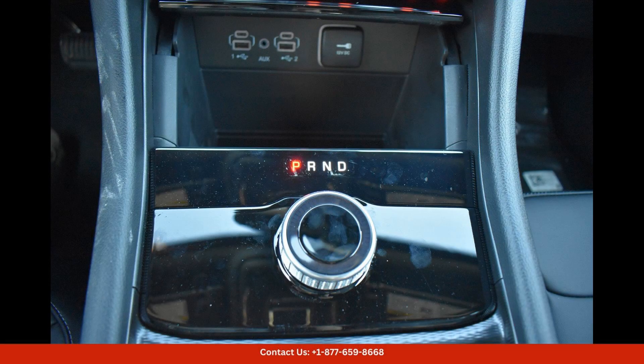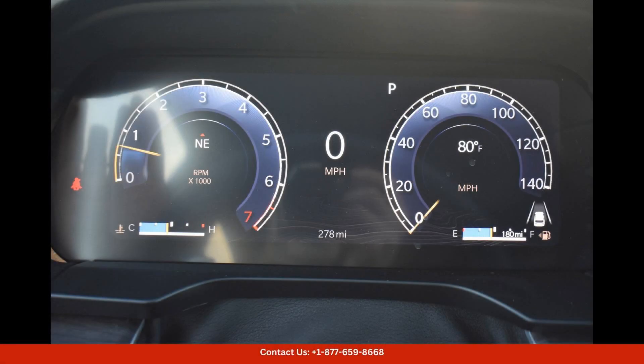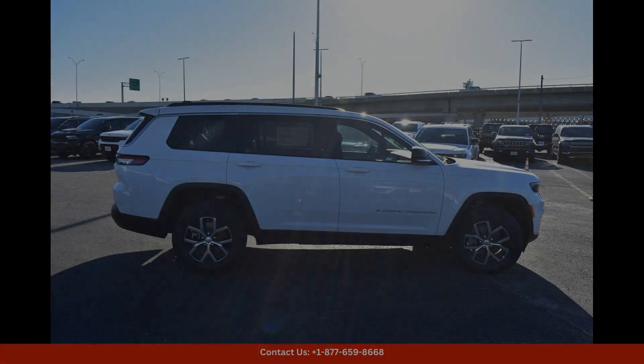Tech-savvy drivers will appreciate the large touchscreen infotainment system that offers seamless smartphone integration, navigation, and a premium sound system. Safety features like blind spot monitoring, adaptive cruise control, and lane-keeping assist help to give you peace of mind on the busy roads of Austin.